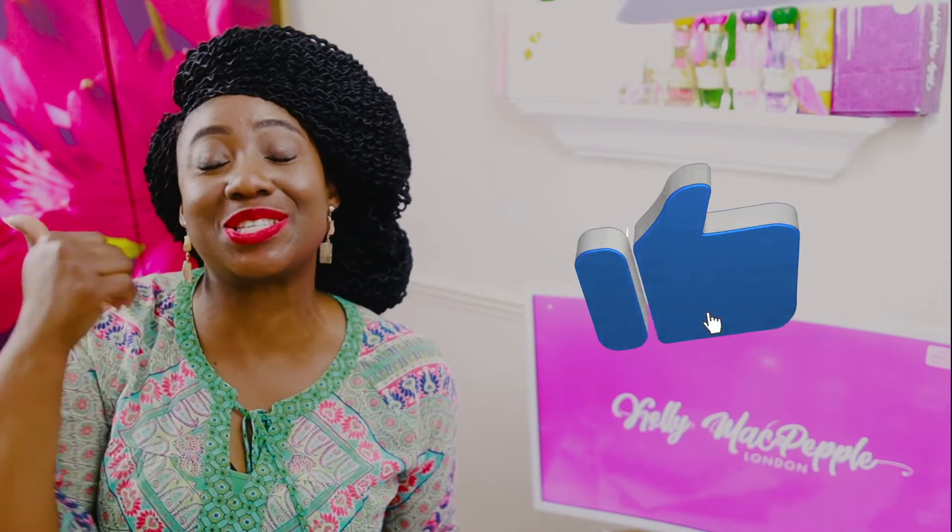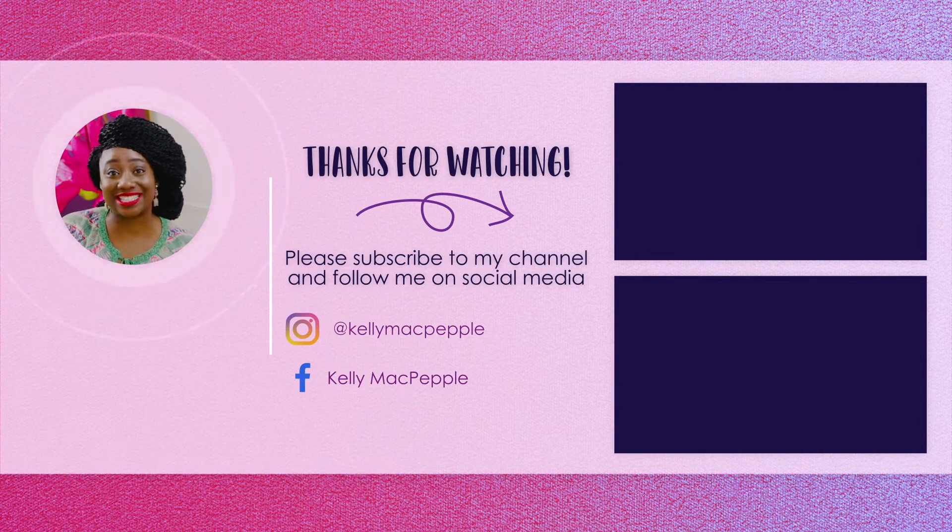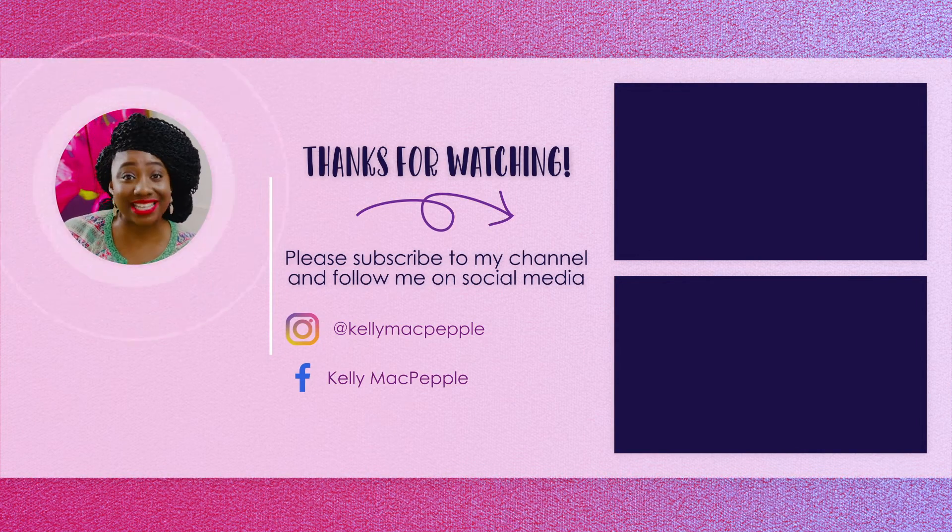Hope you enjoyed this video! If you did, do smash that like button — it helps the YouTube algorithm. Share it with people who are looking for this information. I'm going to link some more videos on scents and style that you can watch, but until next time, take care of yourself and I will see you in the next video.